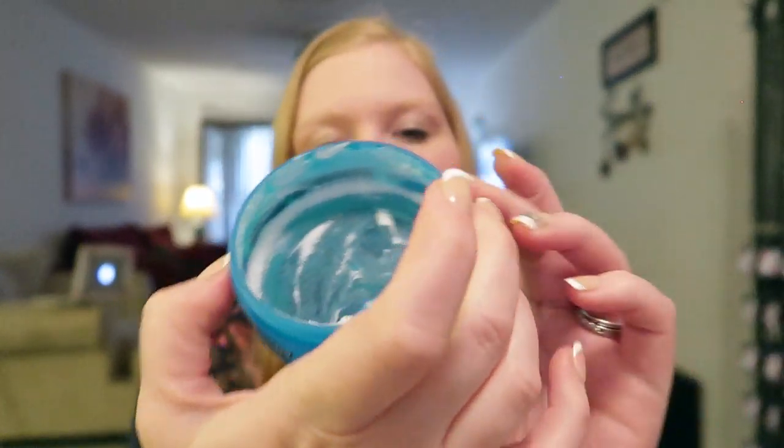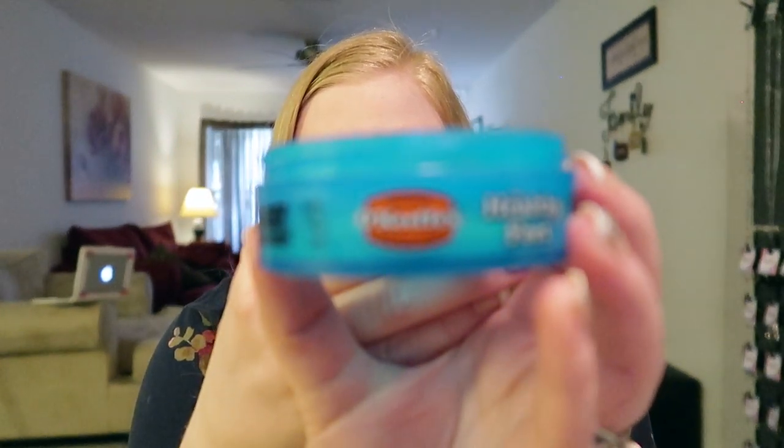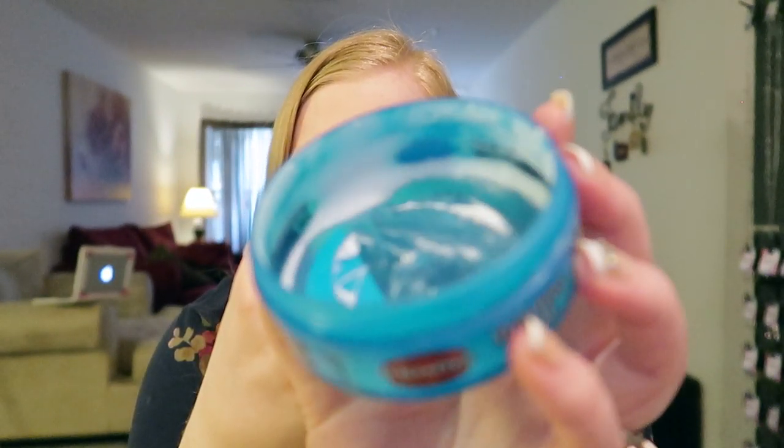I lost the lid to this but it's all gone — it's the O'Keeffe's Healthy Feet cream. This is the best foot cream ever. You get it at Walmart — they have ones in a tube but I like the little jar. Put this on your feet with socks every single night and you will never have cracked feet. My feet get really cracked all year round, especially in summer with lots of sandals. It's a must — you can find it in the beauty section with the other creams and lotions.